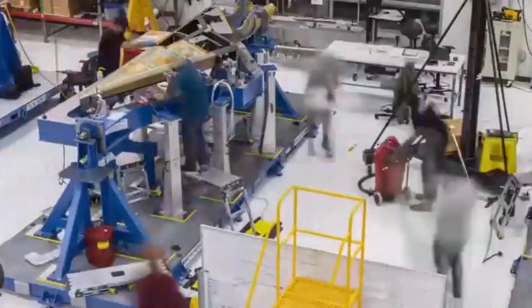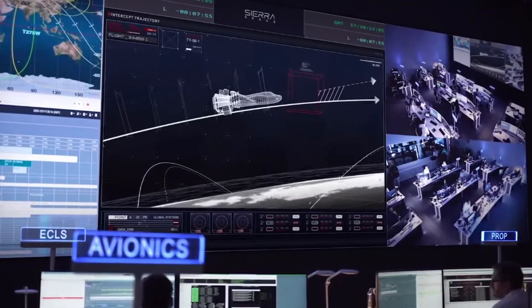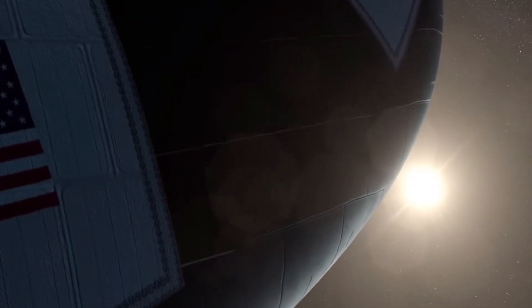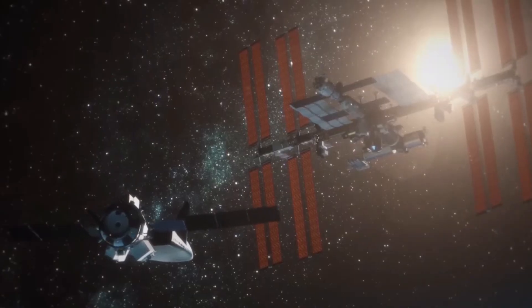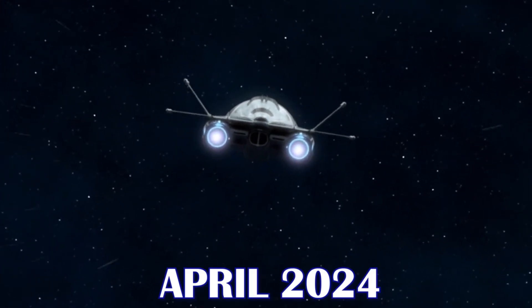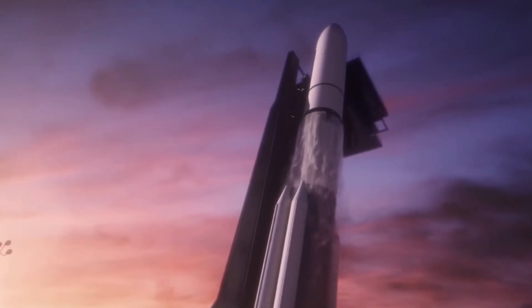With help from Lockheed Martin, Aerojet, and the University of Colorado, SpaceDev modified the HL-20 design and created a capable set of spaceplane blueprints. Sierra Nevada Corporation bought out SpaceDev in 2008, and Sierra Space now controls Dream Chaser. The first test launch of Dream Chaser is scheduled for April 2024 aboard the Vulcan Centaur rocket from United Launch Alliance.